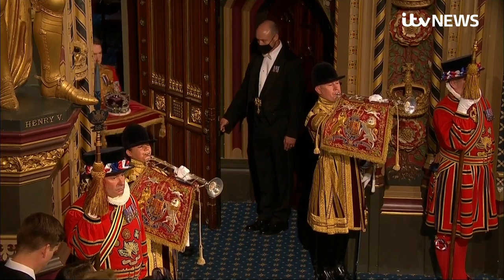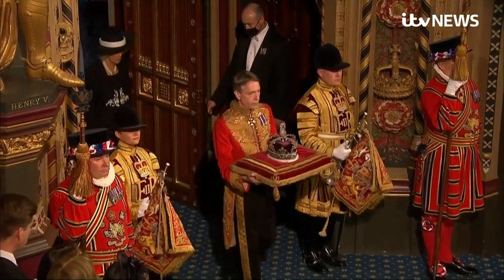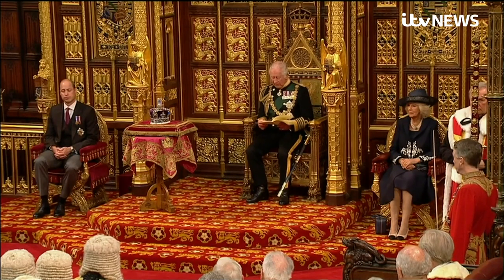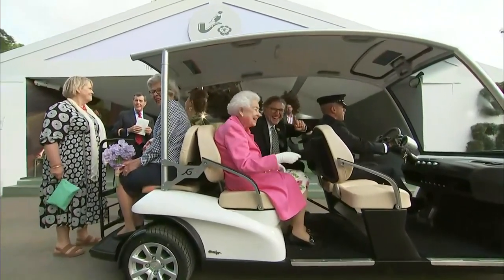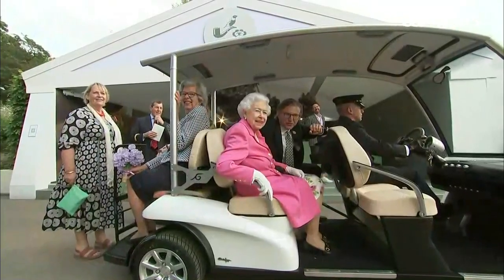After having to pull out of the state opening of Parliament earlier this month because of the amount of walking and standing involved, the new golf buggy could be an invaluable asset in the Royal Fleet. The golf buggy is a neat solution for a 96-year-old monarch who intends to keep doing the job, and it means that more engagements than would otherwise have been the case, the Queen will still be seen. And after many months with mobility issues, the Queenmobile seems to have given this passenger a real lift this afternoon.